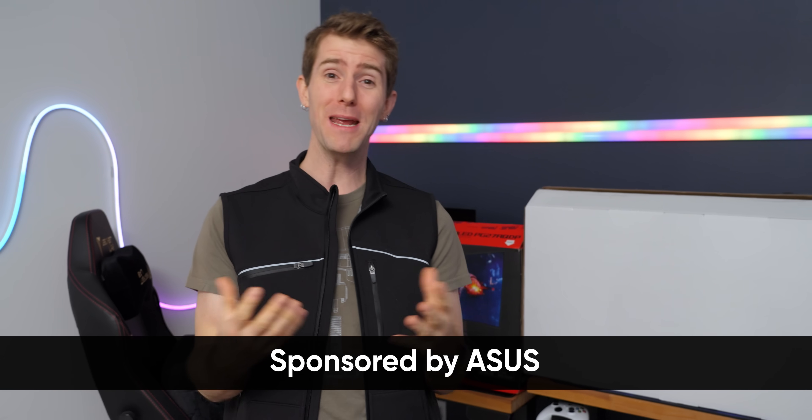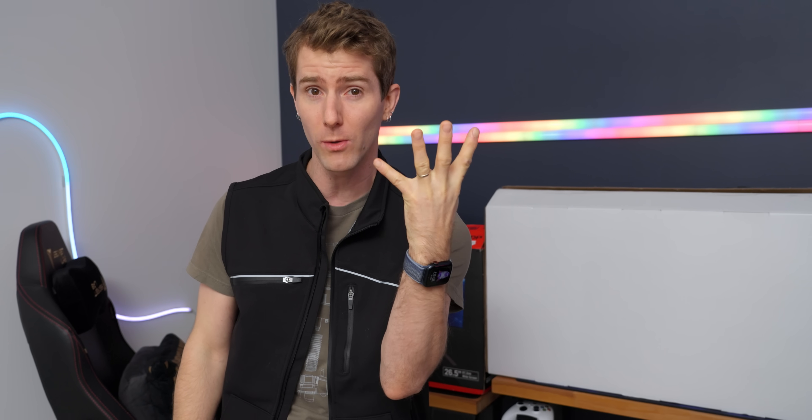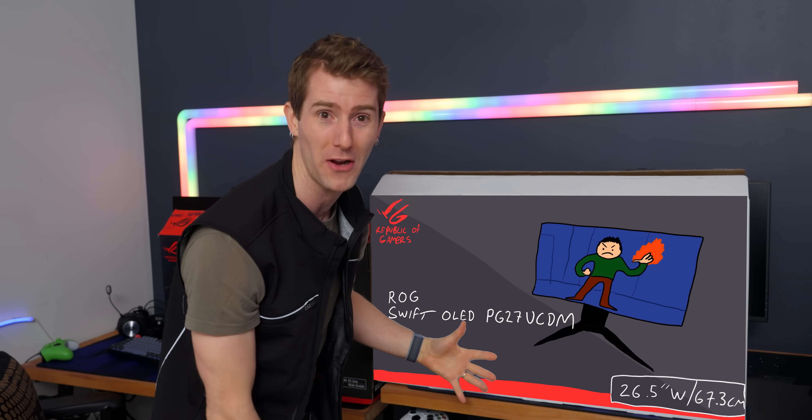ASUS sponsored this video so I could make up my mind and get ready for the RTX 5090, whenever that might launch, by sending over their new fourth generation QD-OLED monitor, the PG27UCDM. This thing is so new it doesn't even have a retail box yet.